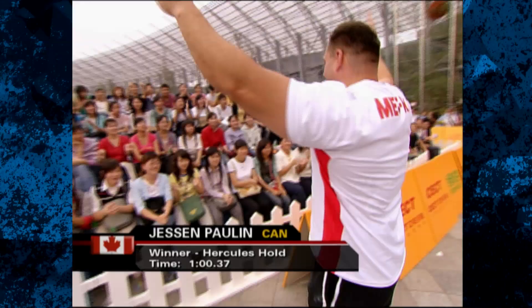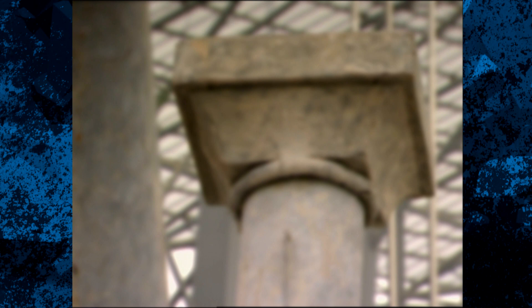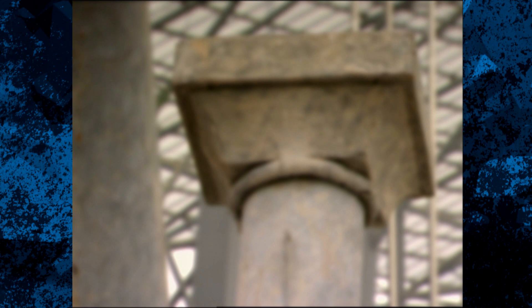A much needed victory for that man, Jessen Paul. He'll take the five points that accompany the win. The Hercules Hold goes to Jessen Paul. Second belongs to Kevin Nee. Yanni Vipton finishes third. Suavek Toyczek edges out Dave Oslund for fourth.